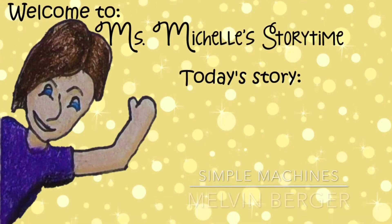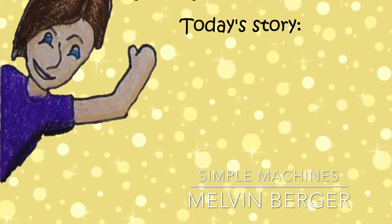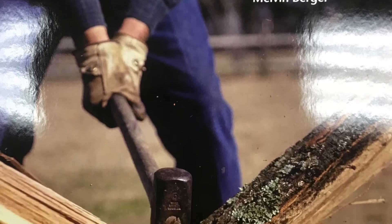Book provided by Early Science Curriculum, read by Miss Michelle. Background music provided by iMovie. Simple Machines, written by Melvin Berger.